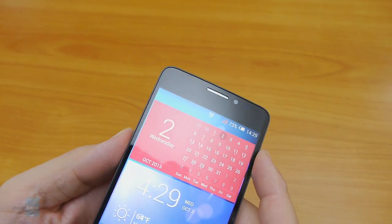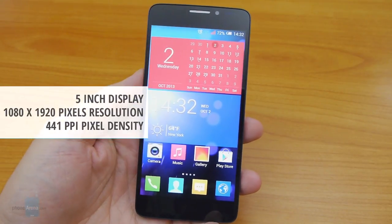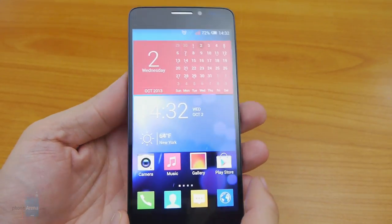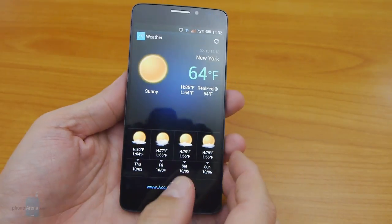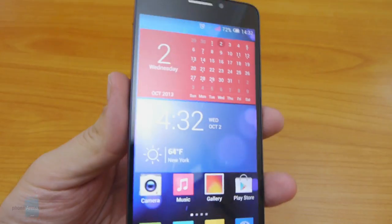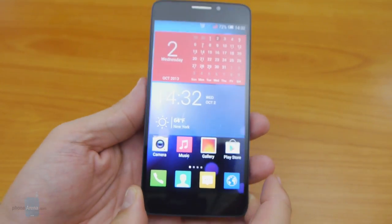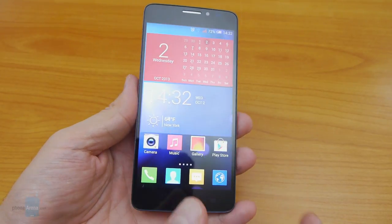The 5-inch 1080 by 1920 pixel panel is of the laminated IPS LCD variety, meaning a tight, bright, low-reflection package with the touch layer integrated into the display itself. Its protection is guaranteed by Asahi Dragon Trail glass, similar to Corning's Gorilla Glass. With 441 ppi pixel density, the screen is a piece of beauty — no icon or text appears jagged even up close. Color saturation seems a bit subdued and tones a bit on the warm side, but nothing out of range for a very good smartphone display.